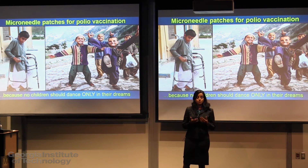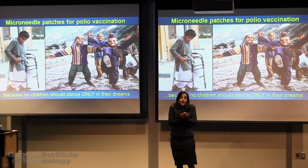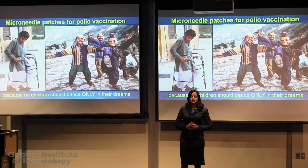More specifically, my research involves using safe biopolymers like gelatin and silk mixed with other small molecules like sugar alcohols to keep the dried polio virus stable and effective in the patch.